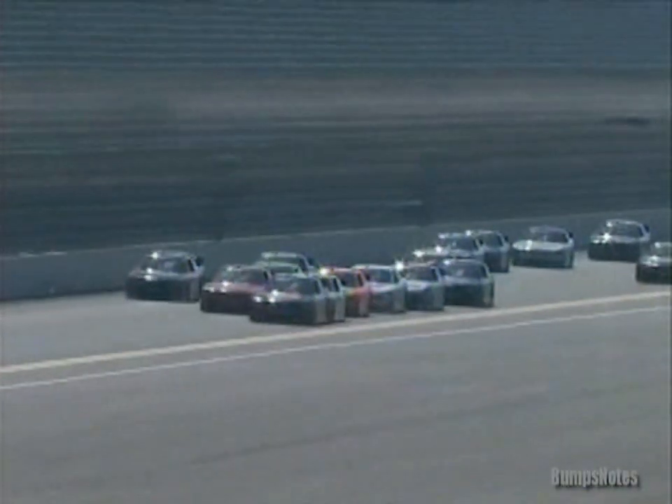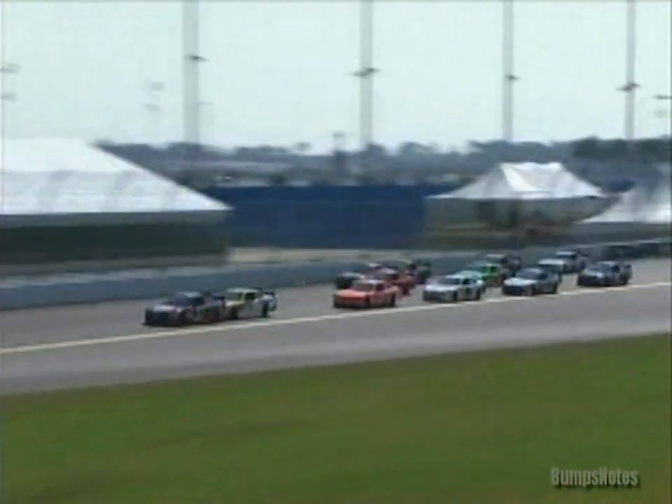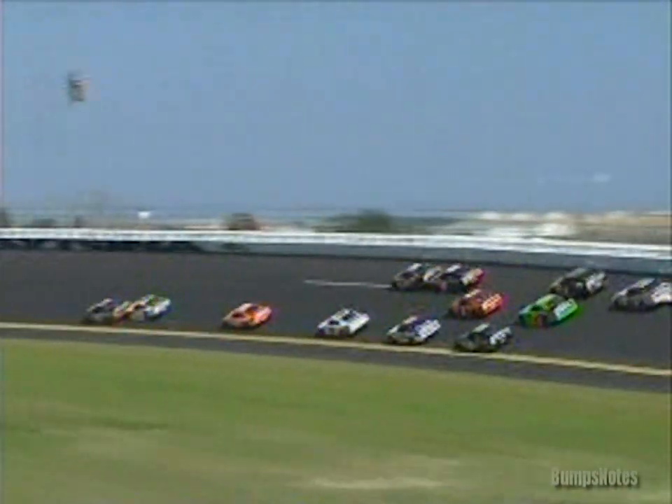Coming out of turn number two, you can already see a couple of the cars getting in that two-car tandem hookup — namely the two Sprint Cup veterans, Boyer and Dale Jr. I'm real interested to see just how this is going to work, if it's going to work like we did with the Cup cars. You see Landon Castle now losing a little touch of the leaders. Are these two cars going to be able to break away like we've seen?